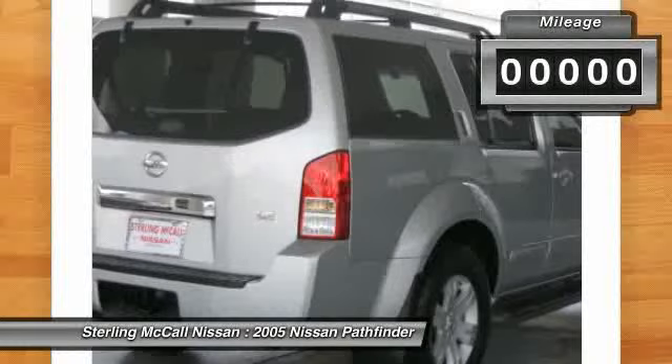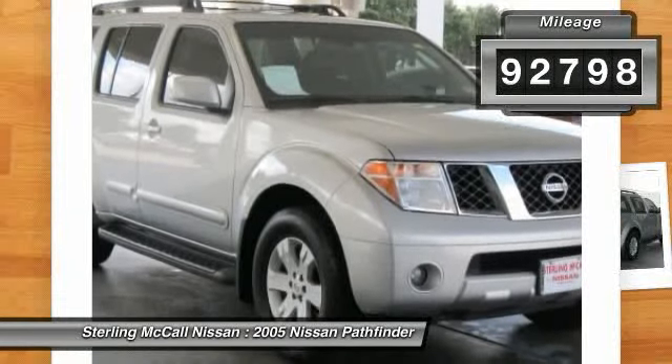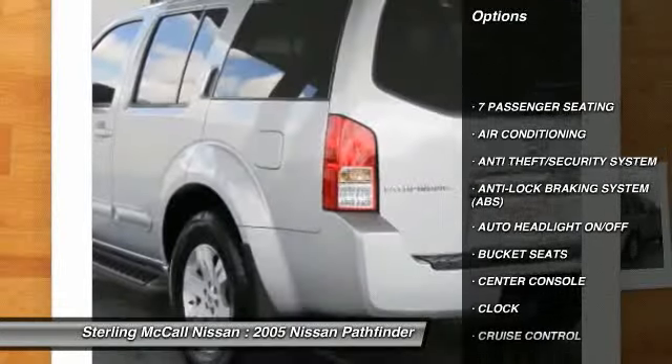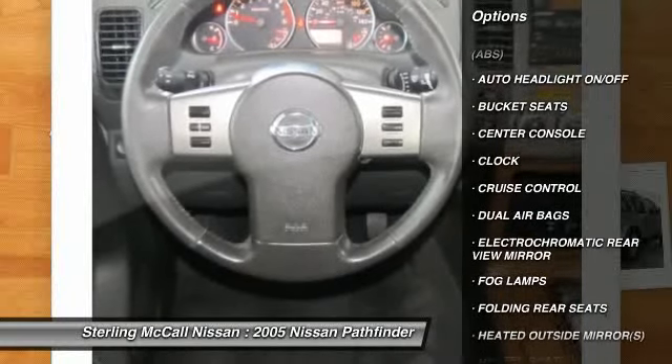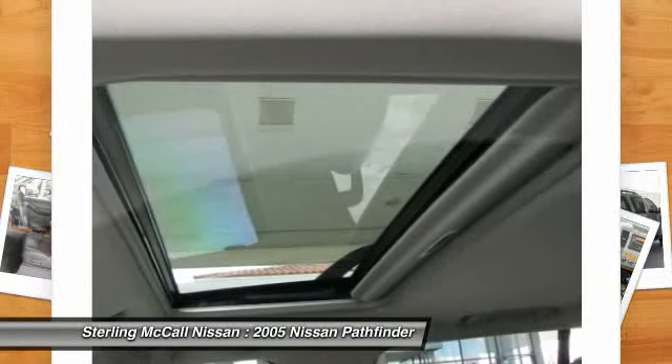This vehicle has less than 95,000 miles. Here are some of this vehicle's great options: running boards, power passenger seat, heated seats, power driver's seat, dual airbags, power steering, air conditioning, front anti-theft security system, cruise control, and auto headlight on-off.